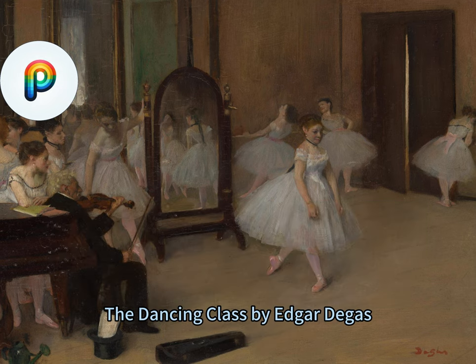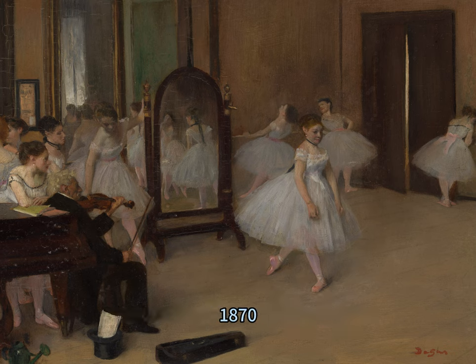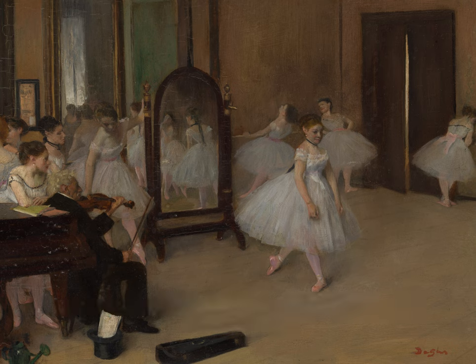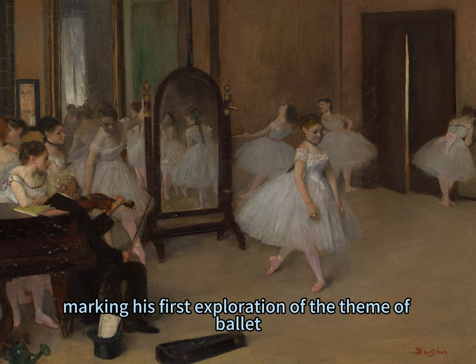The Dancing Class by Edgar Degas, French, 1870. Degas painted this charming scene of a dance class in 1870, marking his first exploration of the theme of ballet.